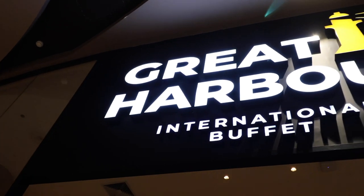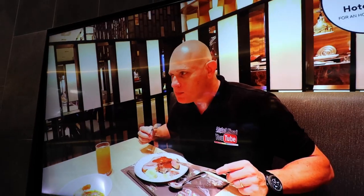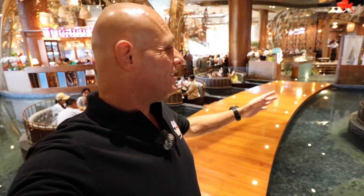Definitely one of my favorite restaurants here in Icon Siam is Great Harbour. It is an international buffet but the food is really good — served a la carte style, good quality, and it looks beautiful. I did a full review of this restaurant and will put the link at the end of this video. On the sixth floor you will find many restaurants, including this very cool dining area that kind of makes you feel like you're in an Avatar movie.